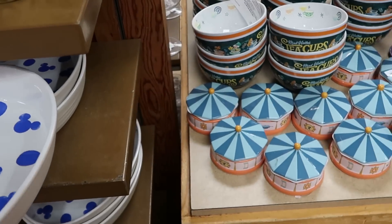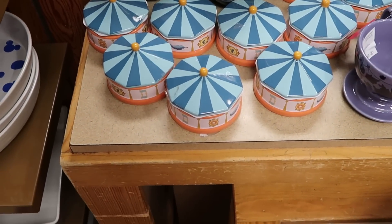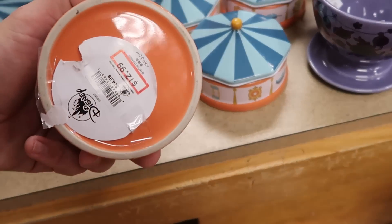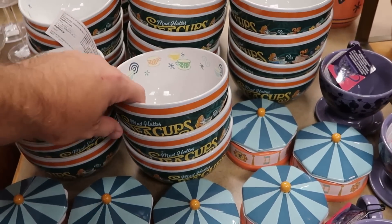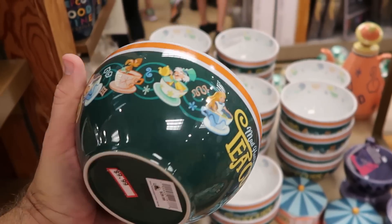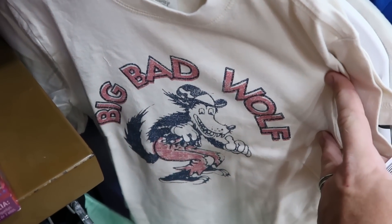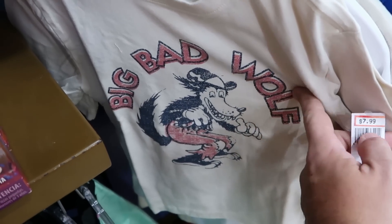Right next door is lots of ceramic merchandise. Here is the big top ceramic piece from Dumbo the Flying Elephant — you can see Timothy Mouse and Dumbo, and it opens up, $12.99 from $25. Over here is a big cereal bowl for Mad Hatter Teacups with Alice and the Mad Hatter, $9.99 from $30. Let's check out kids' merchandise — this t-shirt says 'Big Bad Wolf' in a very retro design, only $8.99 from $30.